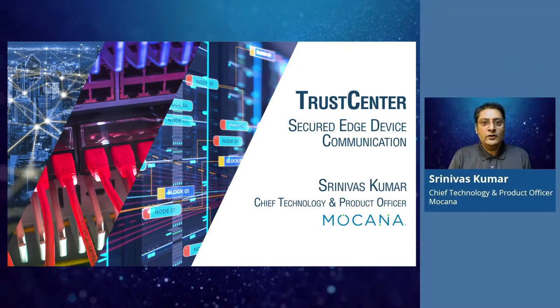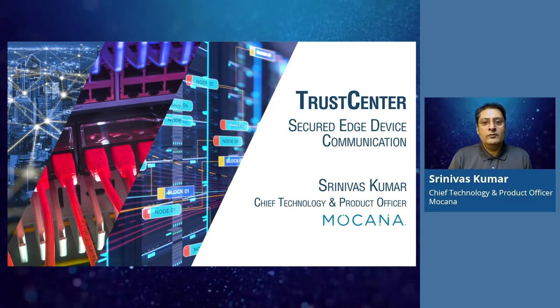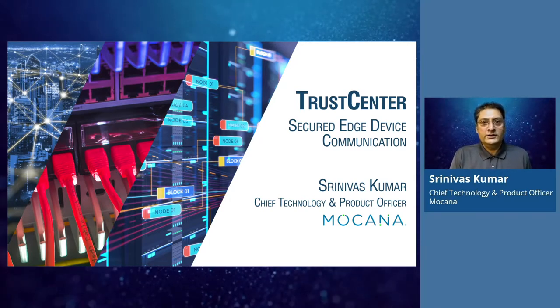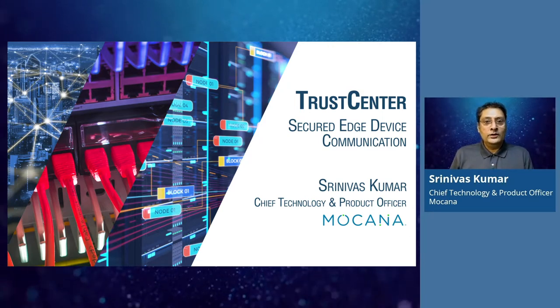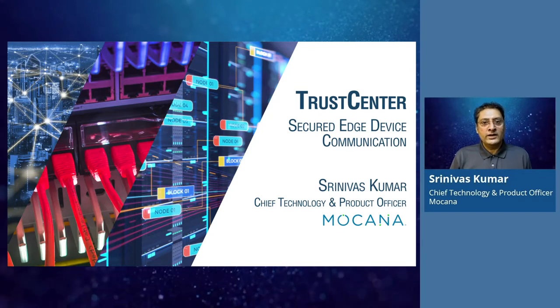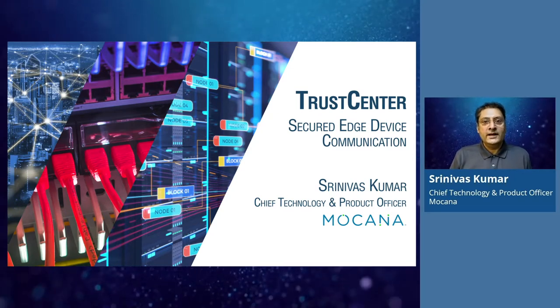Welcome to this presentation of Mukana Trust Center. Trust Center is a horizontal platform for embedded trust and convergence of information technology or IT systems with operational technology or OT systems. Let's look at how Trust Center provides protection as a service with zero coding for OT devices and operational data.